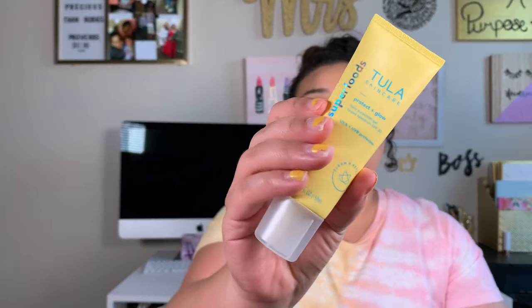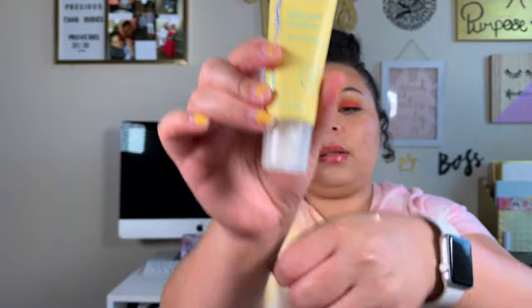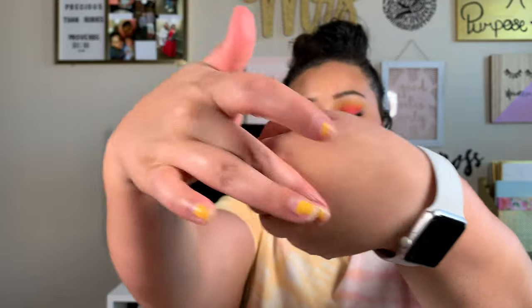It's powered by skincare-first ingredients like probiotics, pineapple, and papaya — non-greasy, smells good, and is reef safe. It's not just sunscreen, it's skincare. It does smell like SPF though, and I'm not the biggest fan of that. I'm excited to try it, but I hope the smell wears away throughout the day because I don't like smelling that on my face all day.